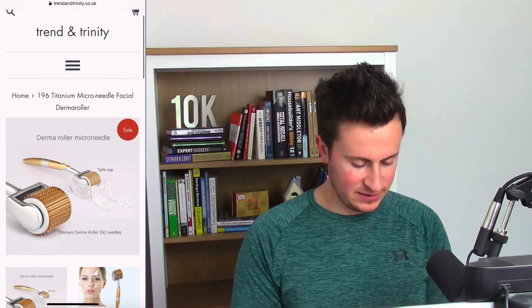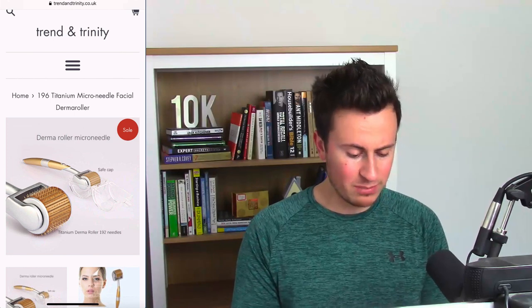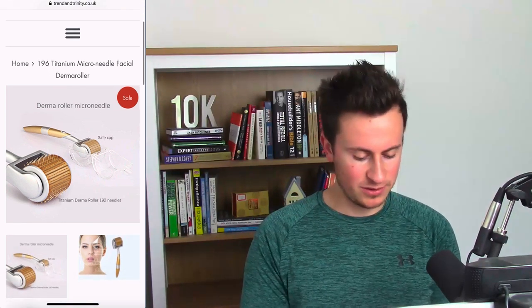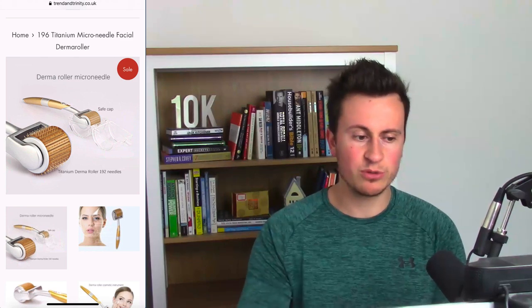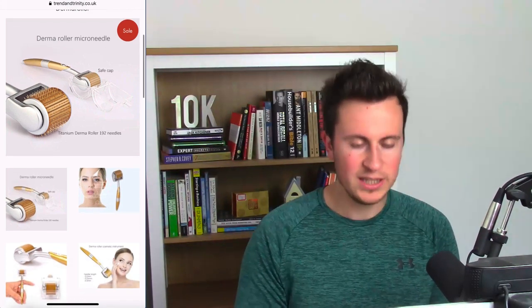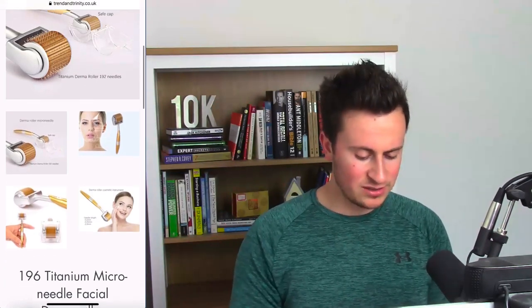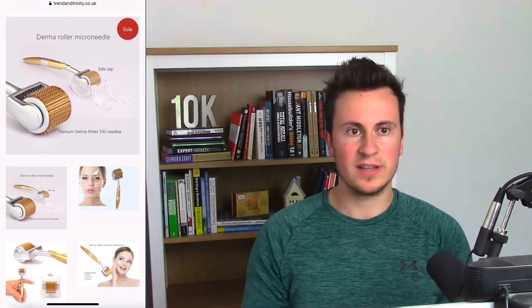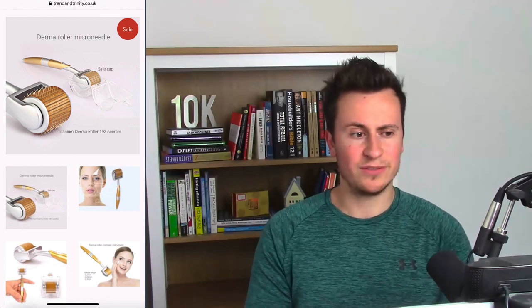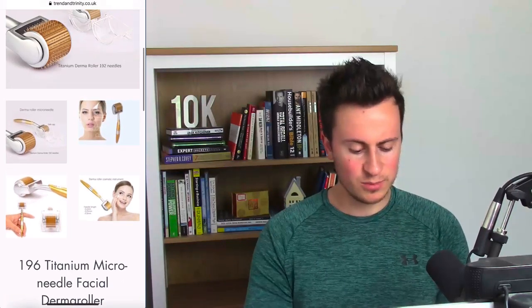The product I've chosen at random is a 'Derma Roller 196 Titanium Micro Needle Facial Derma Roller' — that's quite a mouthful. I'd suggest renaming it to something simpler or more unique to the brand, like the 'TNT Micro Roller,' to try and brand your products through their names. It also makes it that bit more difficult for customers to find it elsewhere. They have some decent images, but for a mobile device I'd prefer scrollable images rather than a gallery layout.